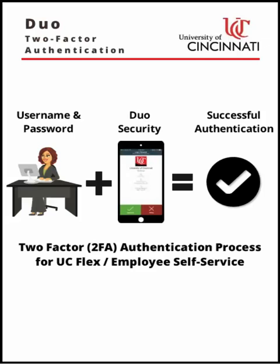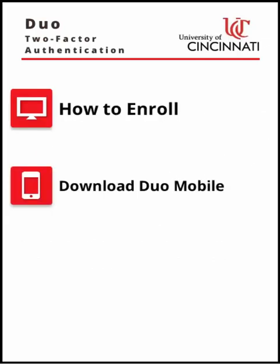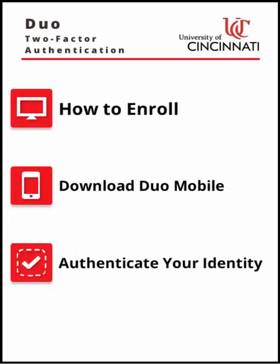Don't worry — Duo will never see your password. Before you can use Duo, you will need to self-enroll and set up your account. The following tutorial will show you how to enroll, download the Duo mobile app, and use Duo to authenticate your identity.